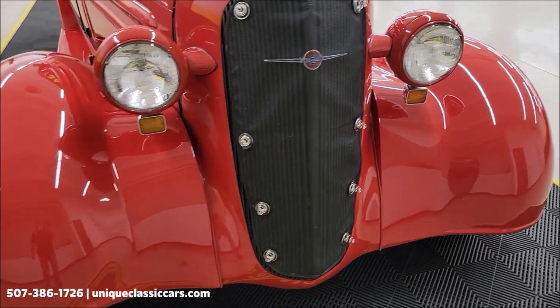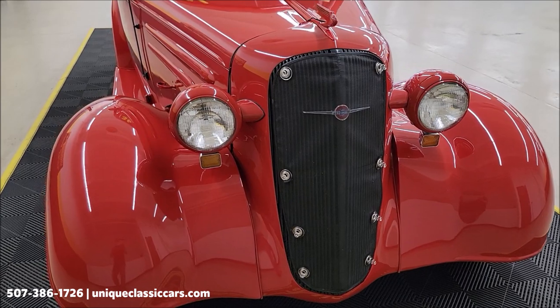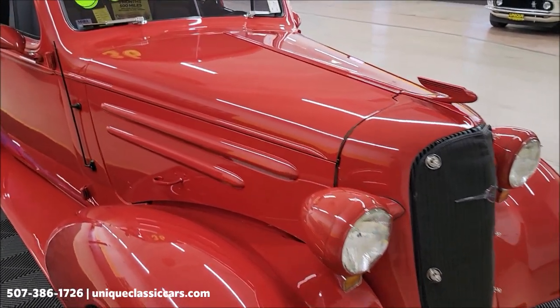There's a grille protector to keep the bugs out and make it a little easier to keep clean. There's also a front end protector — a vinyl one that will cover up those fenders and front end — and that will be included in the purchase of this vehicle.